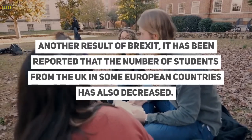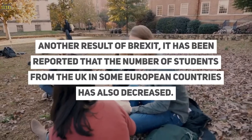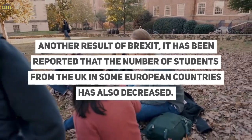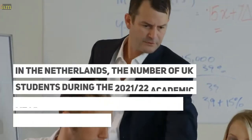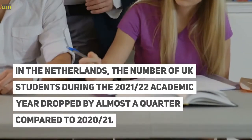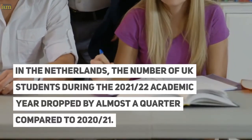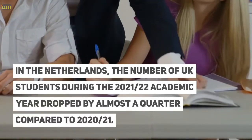Another result of Brexit: it has been reported that the number of students from the UK in some European countries has also decreased. In the Netherlands, the number of UK students during the 2021–2022 academic year dropped by almost a quarter compared to 2020–2021.